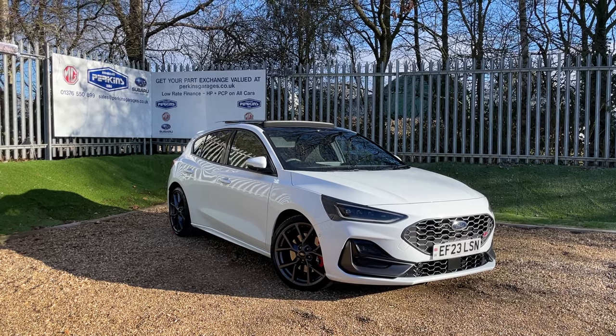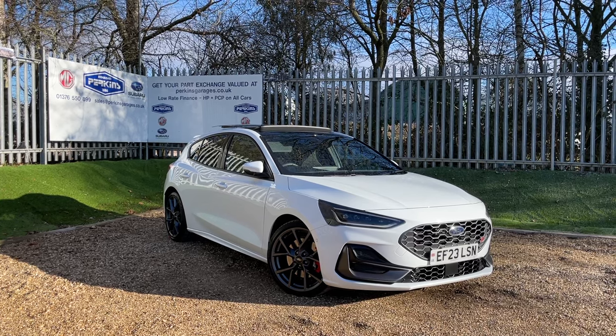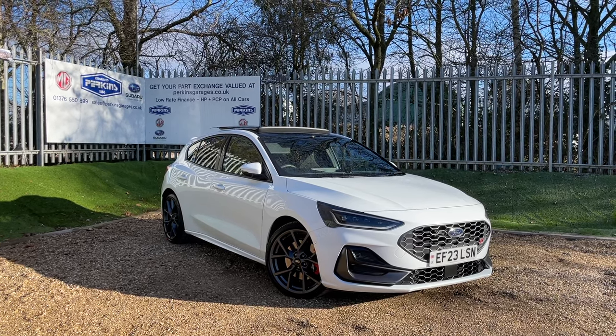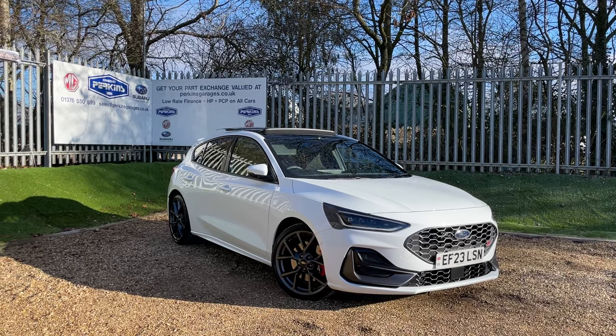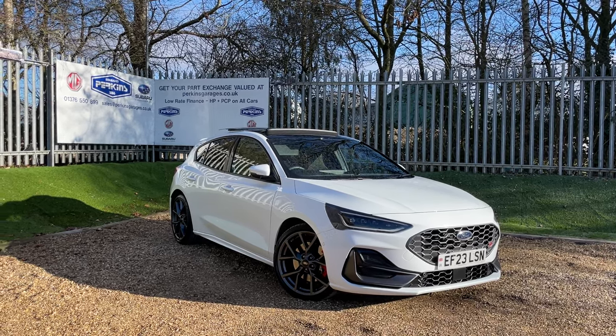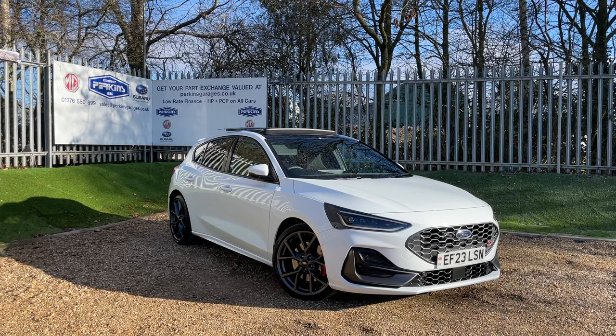Good morning and welcome to Perkins Garage's YouTube channel for a Ford Focus ST walk-around video. Before we get started, if you're loving these walk-arounds and don't want to miss another one in 2024, I recommend placing your finger on the subscribe button so you'll be in tune with all of our content.